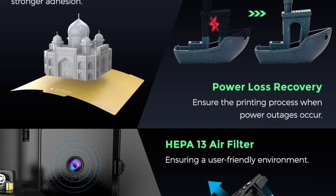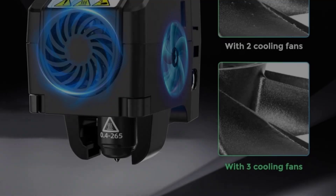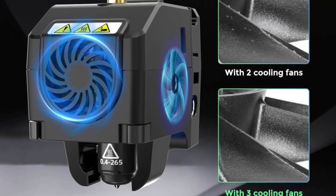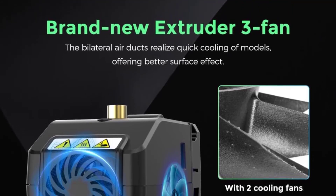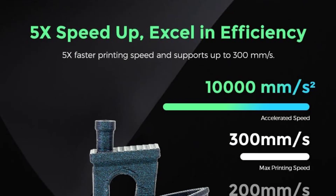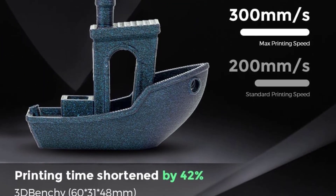The Adventurer 4 also comes with a camera. We liked the idea, but the lighting inside the 3D printer was so dim we could barely make anything out. The footage was also grainy — it felt like watching a 2009 YouTube video. This flaw should definitely be fixed in future iterations of this printer.